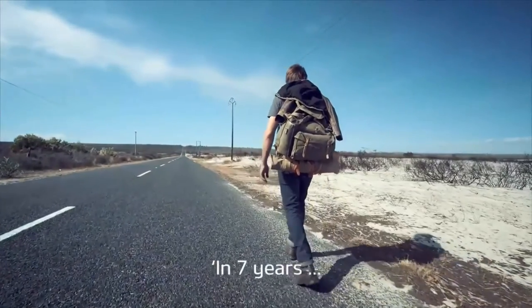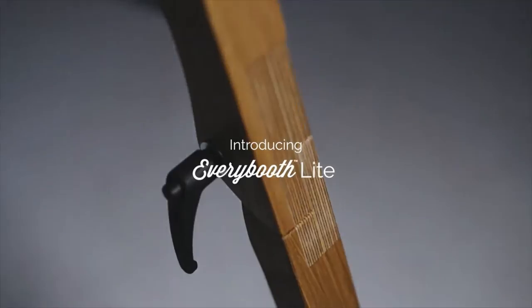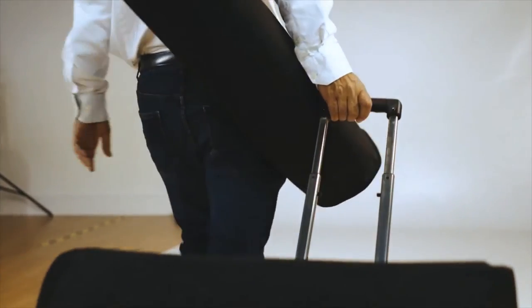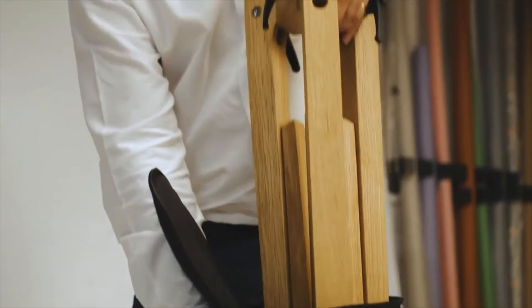In seven years, I'll have seen the whole world. Introducing every booth light — the incredibly stylish, go-anywhere photo booth. Small and light, this modern classic packs the latest mirrorless camera technology into a beautifully crafted unit that you can carry in one hand.